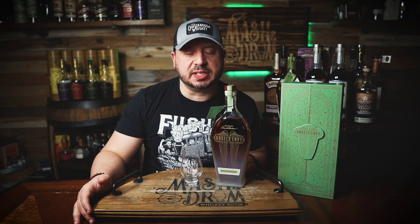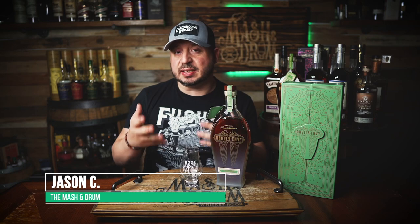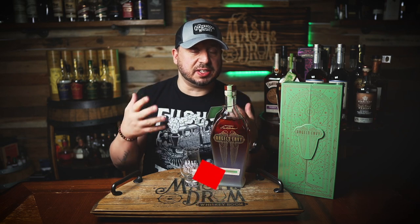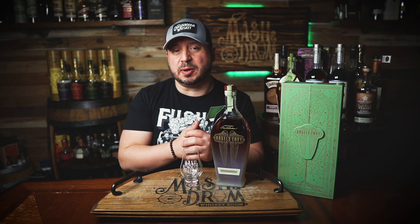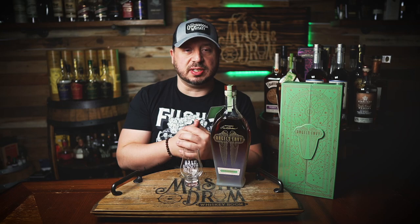What's up, folks? I'm Jason Steve from the Mash and Drum. Welcome back. Angel's Envy, the Louisville-based distillery, has released its Angel's Envy rye whiskey finished in iced cider casks. This is the first rye in the Cellar Collection and features a 7-year-old 95% rye whiskey finished for 364 days in iced cider casks from Vermont-based Eden Specialty Ciders.